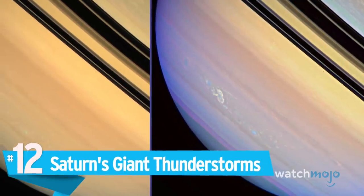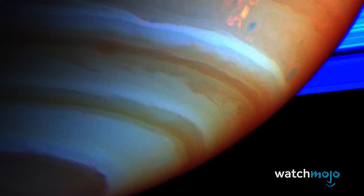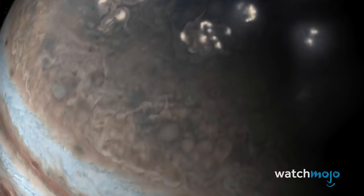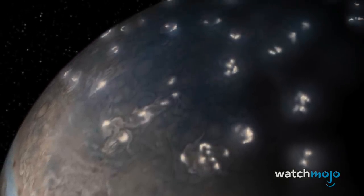Number 12: Saturn's Giant Thunderstorms. In a region of Saturn's southern hemisphere known as Storm Alley, giant thunderstorms rage for months at a time, lashing the planet with superbolts and ranging for thousands of miles. One of the most dramatic is known as the Dragon Storm, discovered by the space probe Cassini in 2004. In 2009, Cassini observed another storm that lasted for eight months — the longest continuous thunderstorm ever recorded. Jupiter also has its fair share of lightning storms.